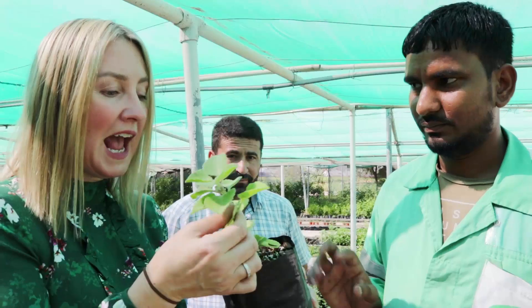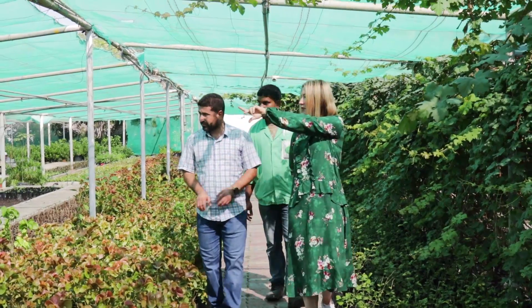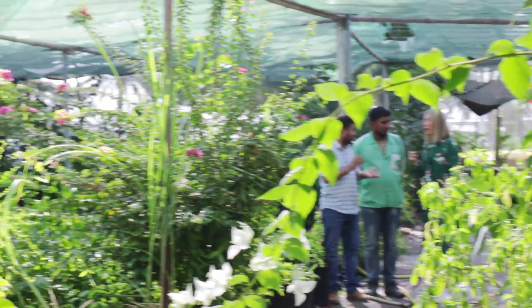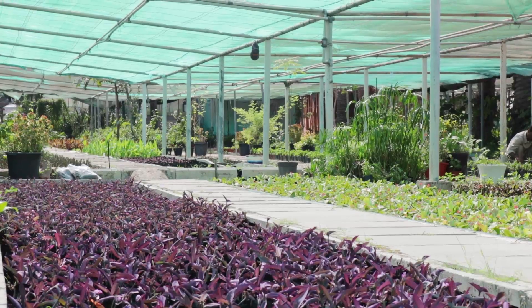And how much is this? It's two riyals — that is such a bargain, I love it! So guys, this is the guava plant and it's only five riyals here at the nursery. They're only outdoor plants, so if you do come, make sure you only put them outside to grow.